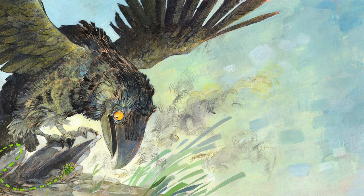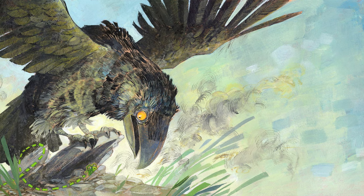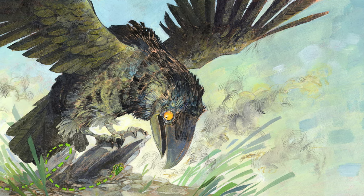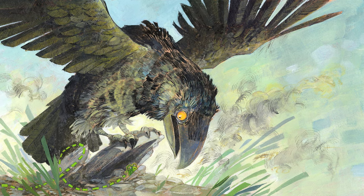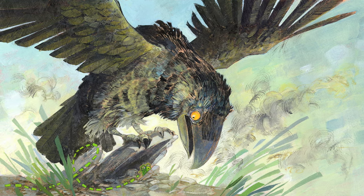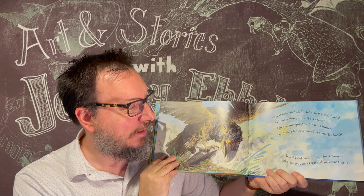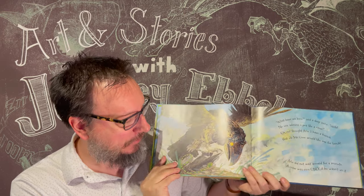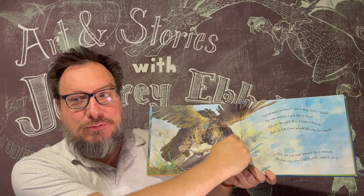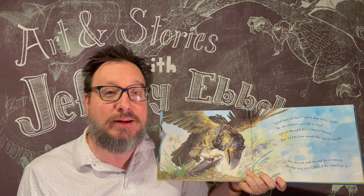'What have we here?' said a deep voice. 'Hello. No one admires a pea like a crow.' 'Oh no,' thought Arlo. 'I have a hunch that old Mr. Crow would like me for lunch.' Arlo did not wait around for a minute — a crow was nice only if he wasn't in it. You can see Arlo's hiding under a rock, and look how huge the crow is, because if a pea is this small, you can imagine how big a crow would be.